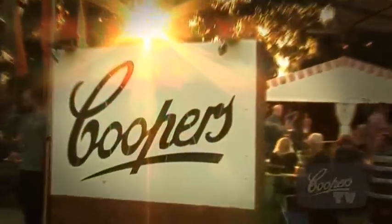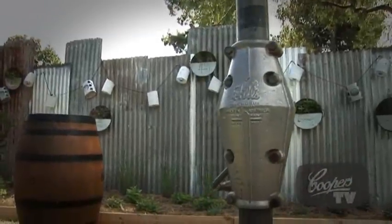We used local manufacturers and sourced a huge amount of materials locally. We even used the product itself — we used cartons of Coopers to acquire elements of the garden. So the Hills Hoists, for instance, we paid a carton of beer for every Hills Hoist that someone would give us. It's always a carton of beer and it's always a carton of Coopers. Fantastic.